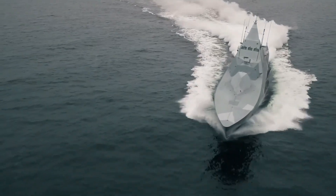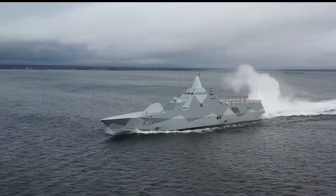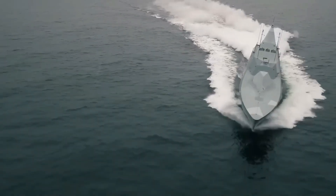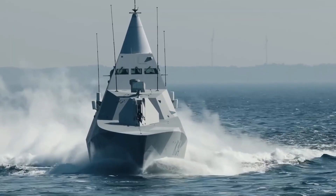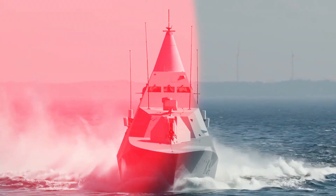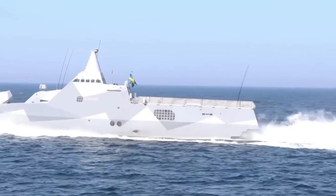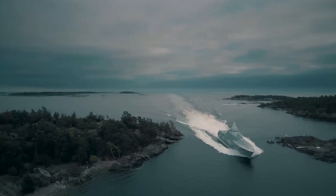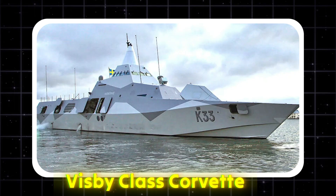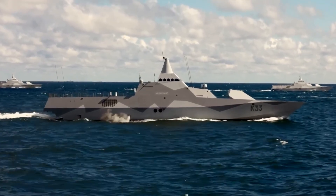A sleek cruiser floats through the waves in the chilly Baltic Sea, leaving no trace. No sound indicates its presence and no radar ping can detect it. This isn't a science fiction movie ship. This is true. This is Sweden's $184 million naval engineering marvel, the Visby-class Corvette, which has completely changed what stealth at sea means.